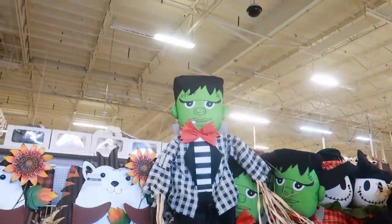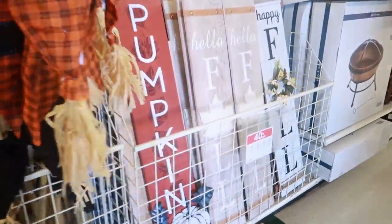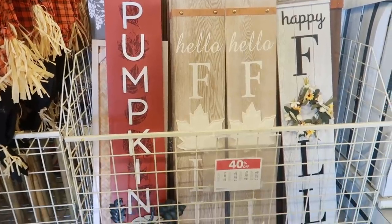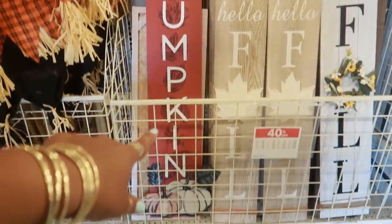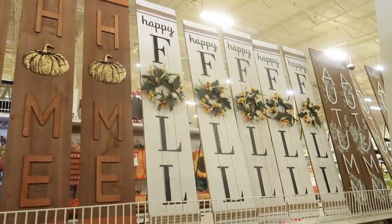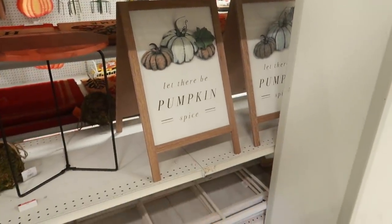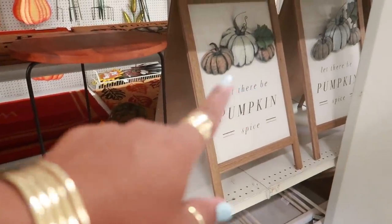You got Frankenstein with his one tooth, scarecrow, and then you have these right here — 40% off as well. I like all of those but I think I would go with the 'Hello Pumpkin' one because it has the pumpkins at the bottom. Or they have those up there. And what is that — 'Hello Autumn.' 'Let There Be Pumpkin Spice' — that's cute.